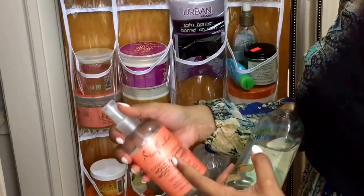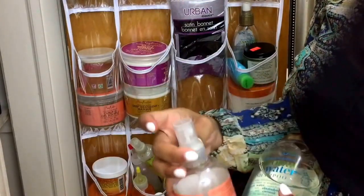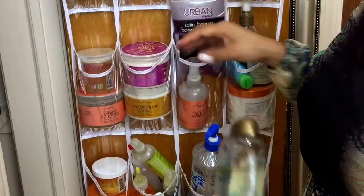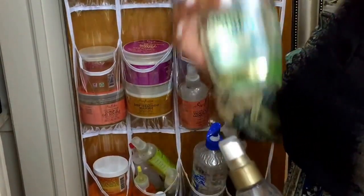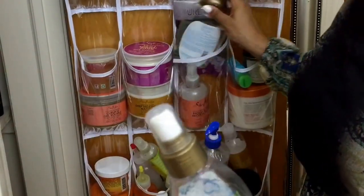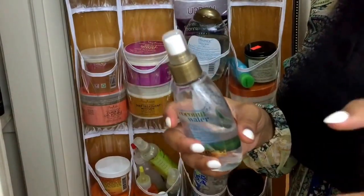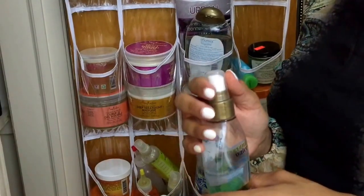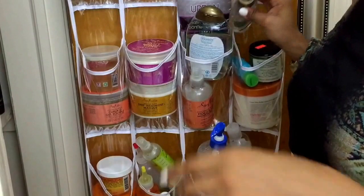This is my Shea Moisture Coconut Hibiscus Holding Shine Moisture Mist. I like this — it moisturizes my hair and it's for thick and curly hair, which is what I have. I purchased this at the same time as the coconut water hydration oil, and it smells so yummy. It's just about halfway gone. I did a review on this and the shampoo about a year and a half ago, so check that out — I'll post it in the cards section.